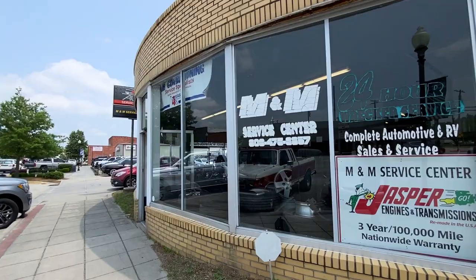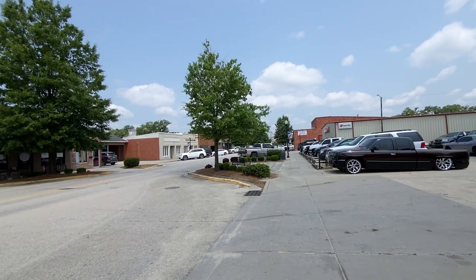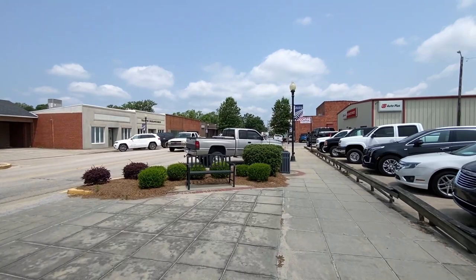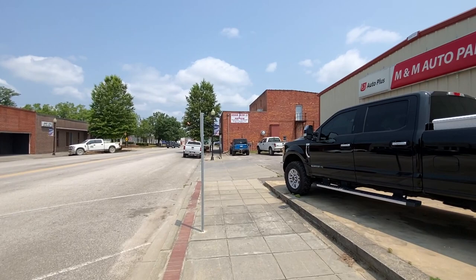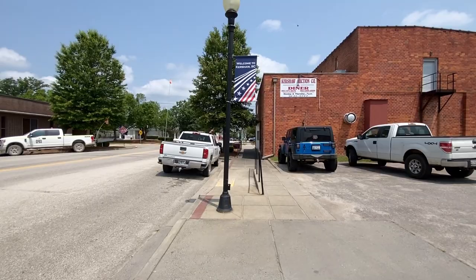Another service center — they got some motorcycles inside. That's cool. We're kind of getting out of town, but I just wanted to see what was down here. Maybe it looked nice on through here — landscaping all the way out to bring attention to it. Got an insurance group and a lodge and a diner. Kershaw auction company and diner, Monday and Thursday. Curiosity's getting me — let's go on down.